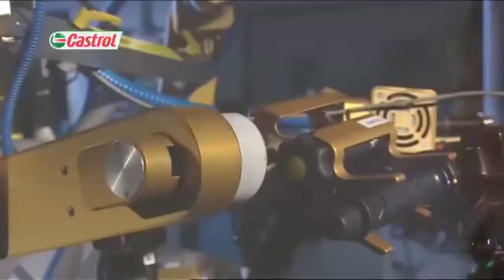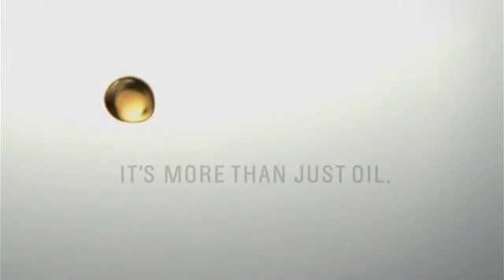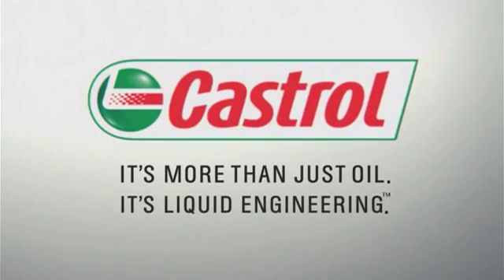And, most importantly, Flossie is a safe rider. It's more than just oil, it's liquid engineering.